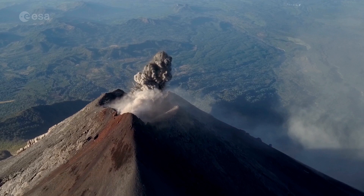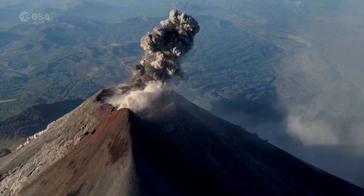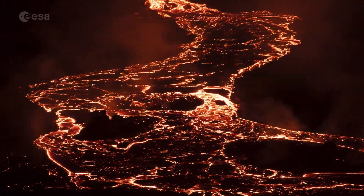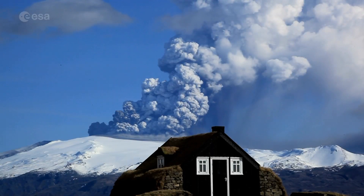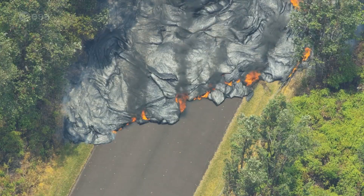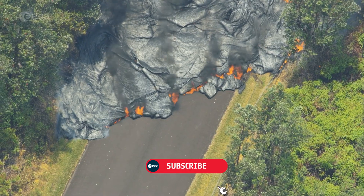When a volcano erupts, nearby areas could be covered with ash, pyroclastic flow and red-hot lava. Homes and buildings risk being buried. Poisonous gases, clouds of glowing ash or mud flow could kill everyone in their path.